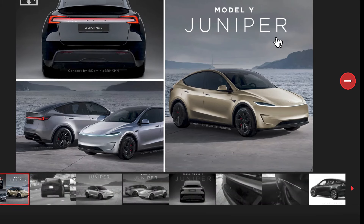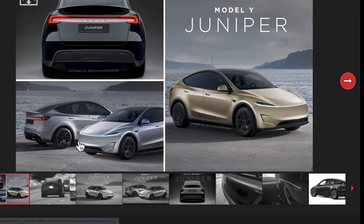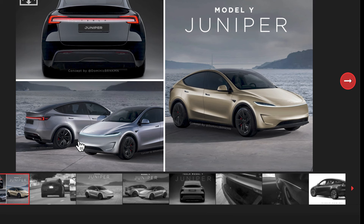Hello everyone, Moshe from Electric Israel here. Thank you for joining my channel — don't forget to subscribe. If you are in the market to buy a Tesla Model Y or Model 3, please use my referral code and you can get a thousand dollars off your purchase.